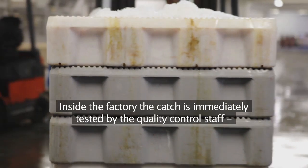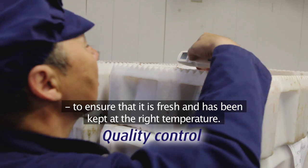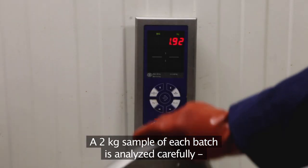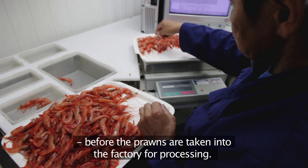Inside the factory, the catch is immediately tested by the quality control staff to ensure that it is fresh and has been kept at the right temperature. A two-kilo sample of each batch is analysed carefully before the prawns are taken into the factory for processing.